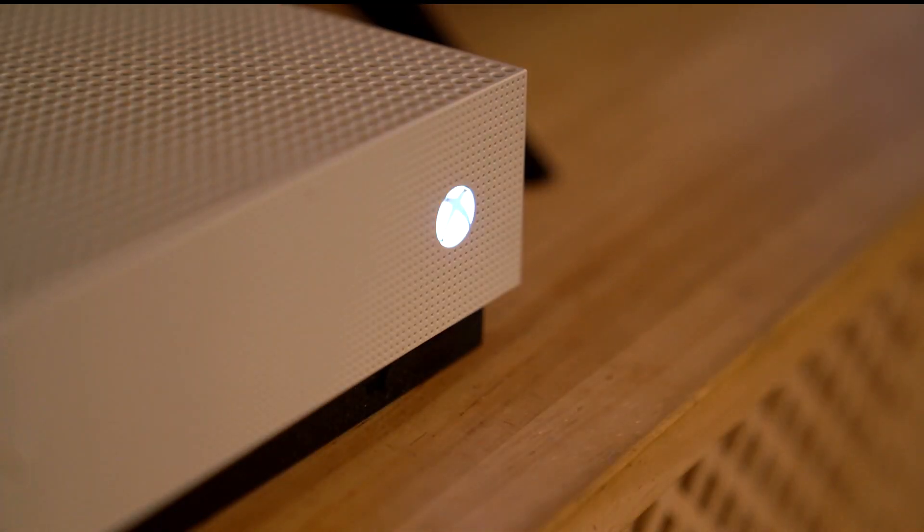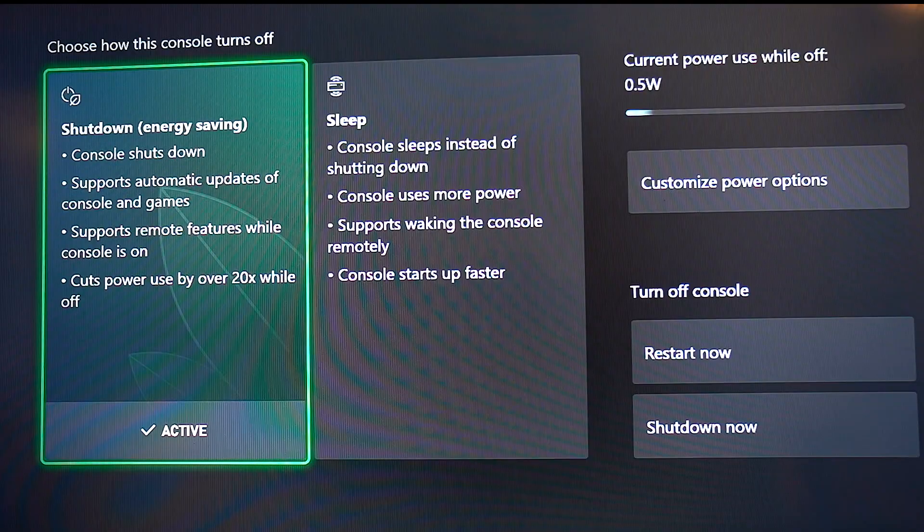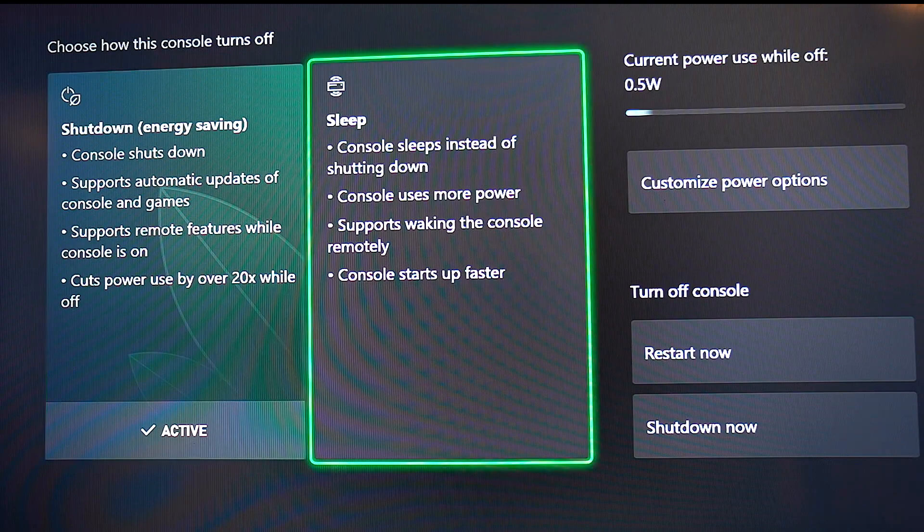Microsoft has its own rollouts. Xbox now does updates and downloads at a time when the console can use the most renewable energy. Being plugged in 24-7, it gives that system a larger window. Consoles are also now defaulting to shutdown mode versus sleep.